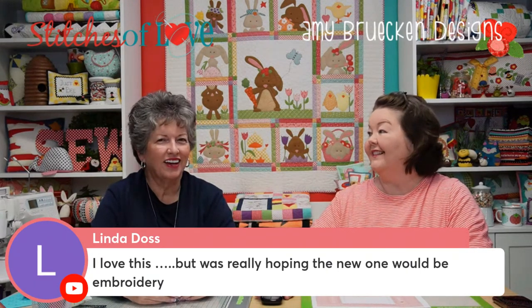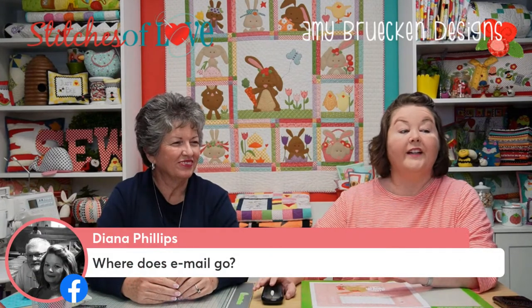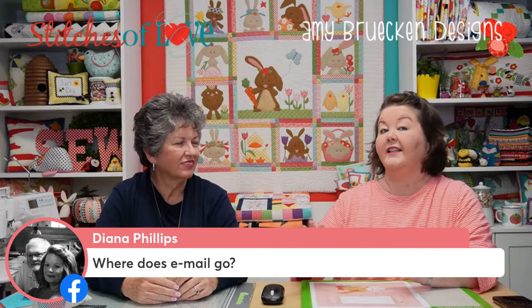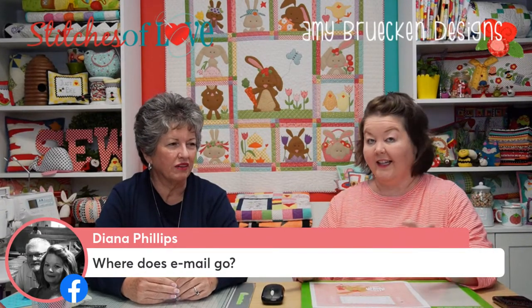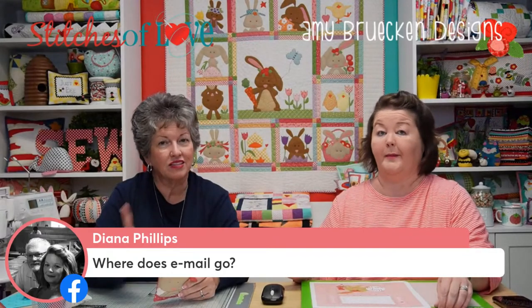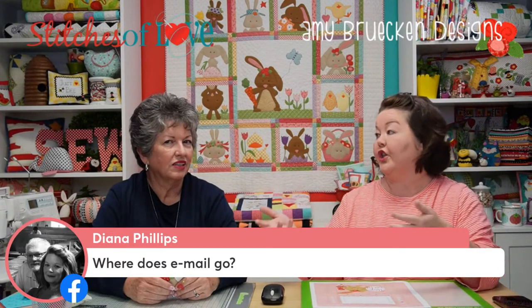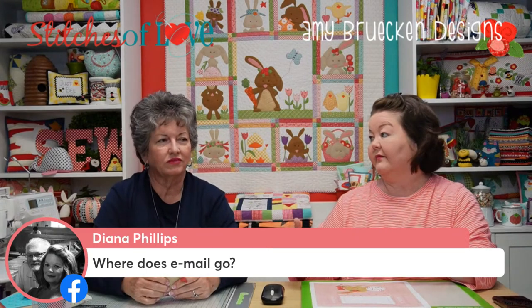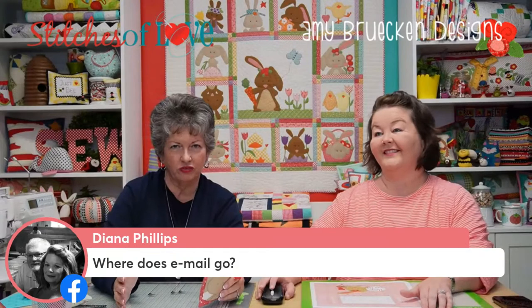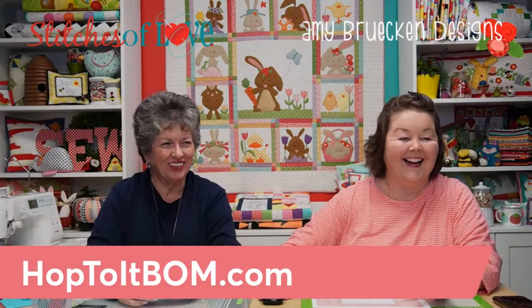Diana asks where the email goes — it goes to Stitches of Love's internal list only. Joining puts you on both the main list and specifically the Hop To It VIP chapter, giving you early access before the general launch. It's like going straight to Boardwalk in Monopoly — you go straight to Hop To It. Several other viewer comments come in from Georgia, Mississippi, and around the world.